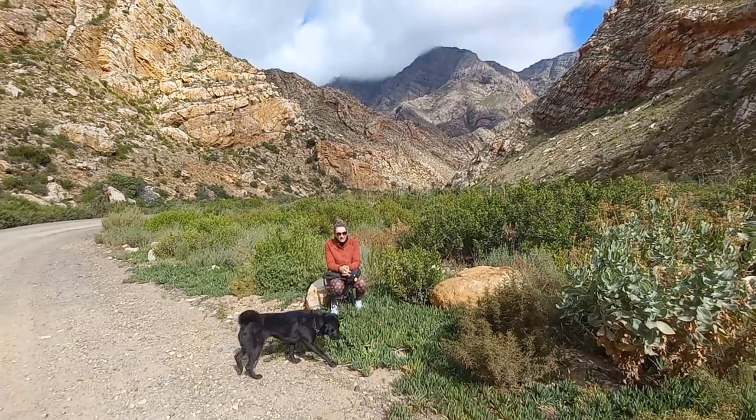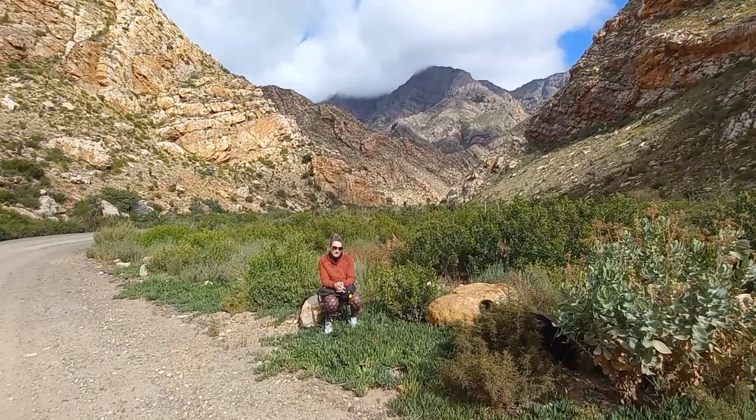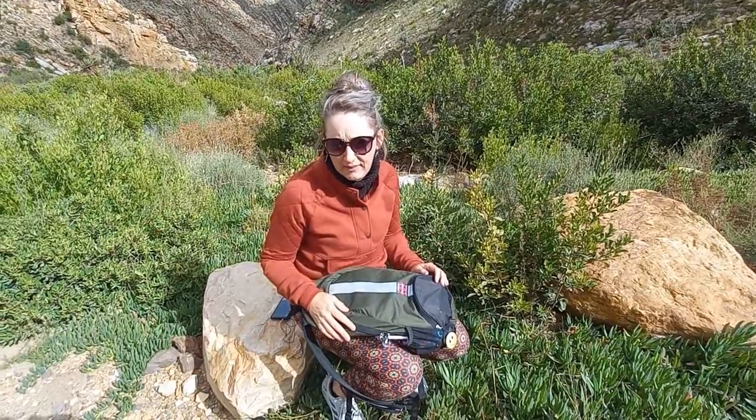We love nature and outdoor exploring and we are currently hiking through the Seweweekspoort in South Africa. Living with type 1 diabetes, there are a few certain things that I always need to keep in my backpack, and this is what I've got.